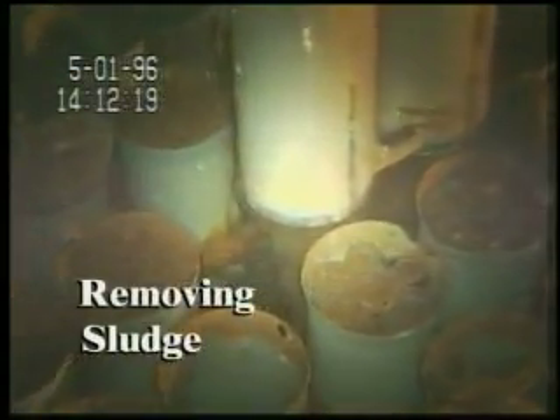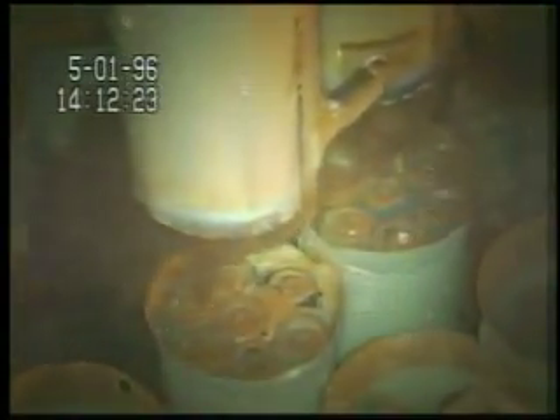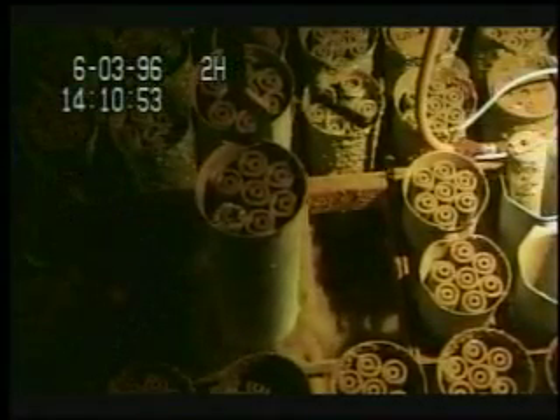The fuel corroded as it was stored underwater in the K-Basins for many years. Corrosion contributed to forming sludge. Sludge is a combination of dirt, sand, rust, chemicals, fuel corrosion products, and decay or fission products. The sludge could be very dense and heavy, or flighty and swirling.